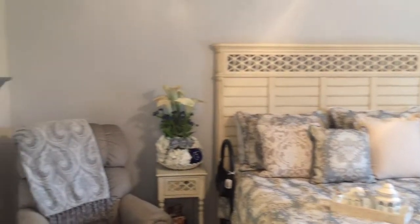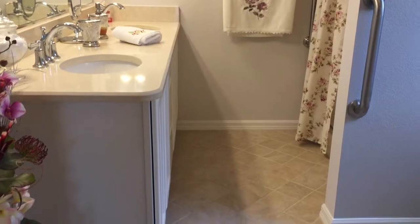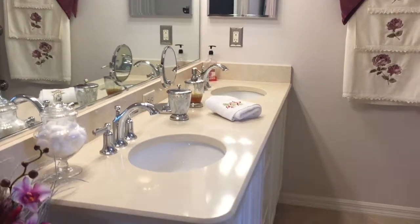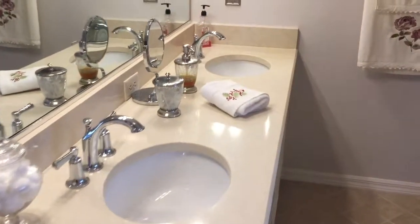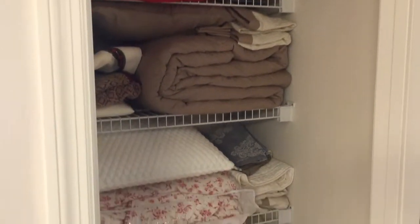Here's the ensuite — it's a full master bathroom with a double sink. You have ADA bars in the shower. This bathroom is a shower-only bathroom with an easy walk-in shower, new tile, and new light fixtures. It also has its own linen closet, which is a nice size. It's clean with lots of cabinet space.